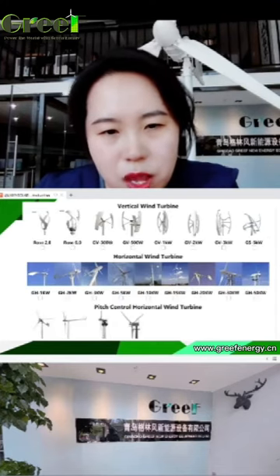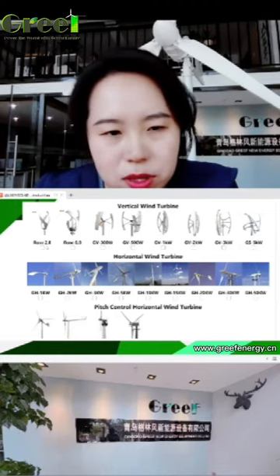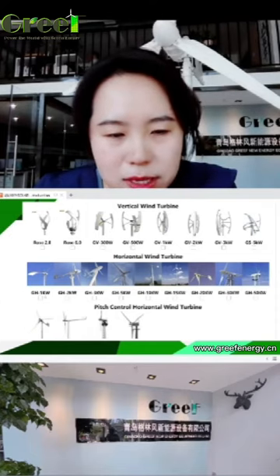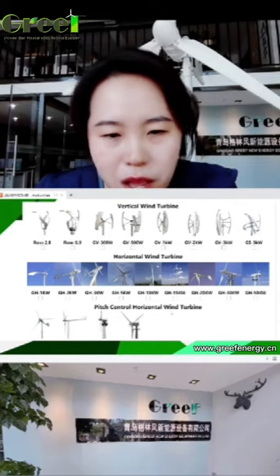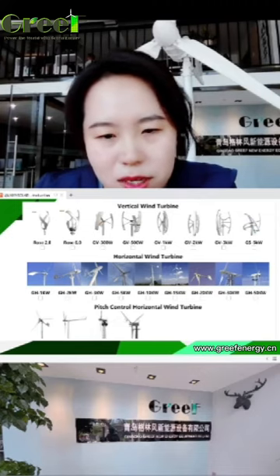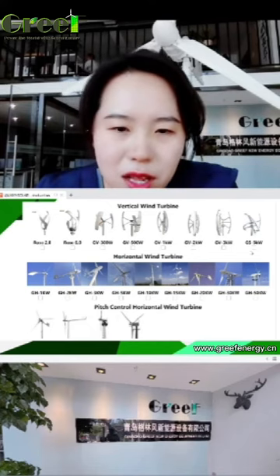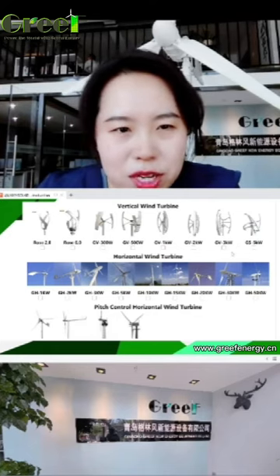For each series we have different models to choose from. For vertical axis wind turbines, the smallest is 200W up to 5KW. For horizontal axis wind turbines, we have from 1KW to 250KW. For pitch control wind turbines, we have four models: 5KW, 10KW, 20KW, and 30KW. If any model is of interest, please contact us — our excellent colleagues are waiting for you on Alibaba and you can chat with them.